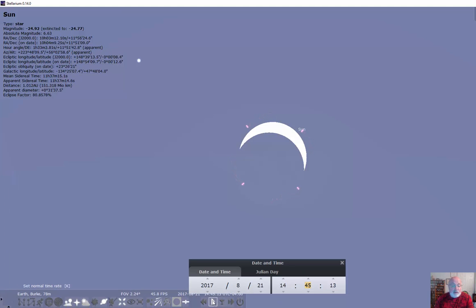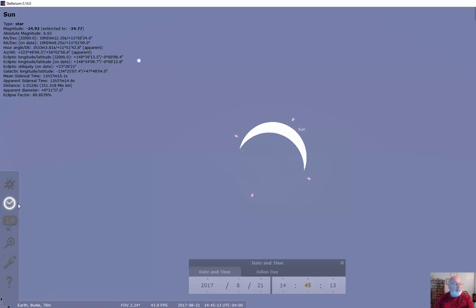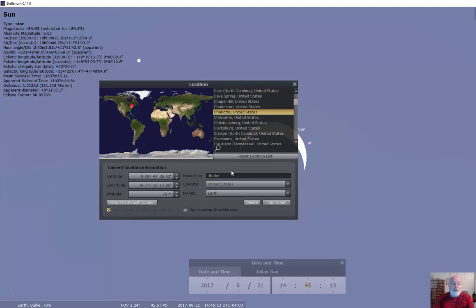One thing we can do is I can actually pick different places. This is a program called Stellarium, which is a free download. I can actually pick the location window and I'm going to pick Charlotte now.